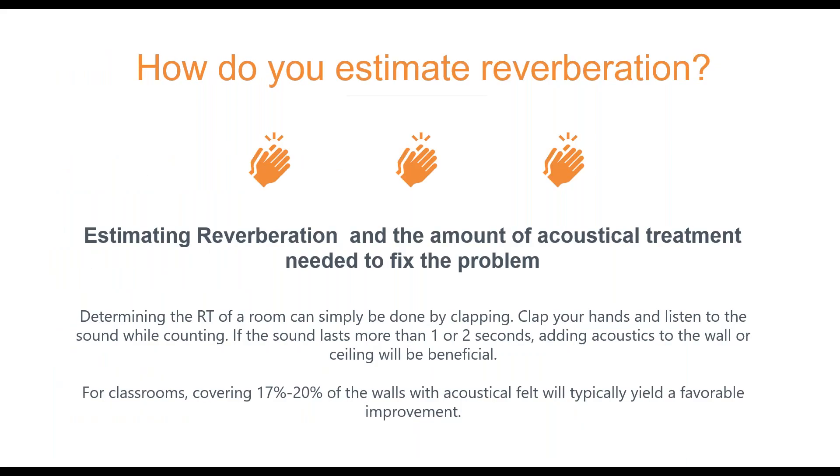How do you estimate reverberation? Even simpler than plugging things into formulas: if you walk into a room and clap, count how long the sound hangs out. If you can count to one or two seconds, you have an acoustical problem — that means the reverberation is around one to two seconds. To fix it, you cover 15% to 25% of the walls with acoustically absorptive material and you'll get the room to where it needs to be for a teaching environment.